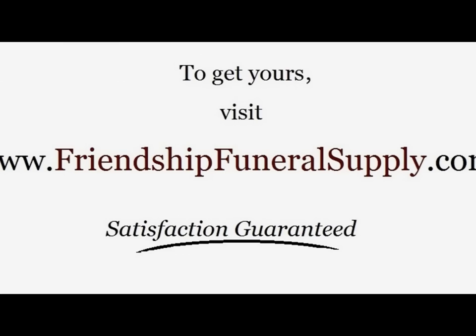We are extremely proud of this product and we will refund your money if you are not completely satisfied with your purchase. Please visit us at FriendshipFuneralSupply.com. Thank you.